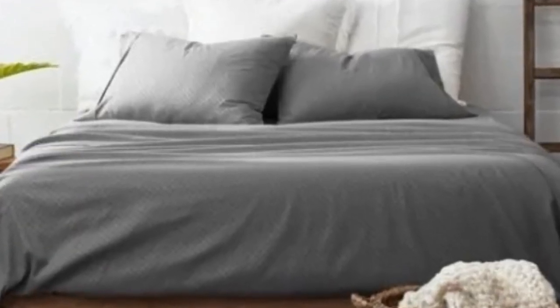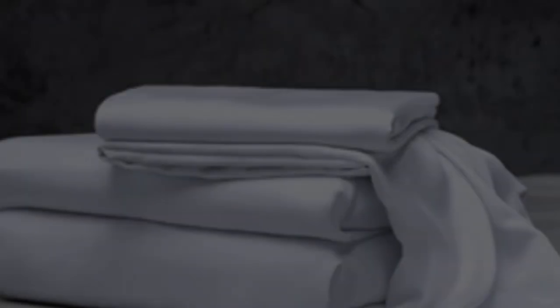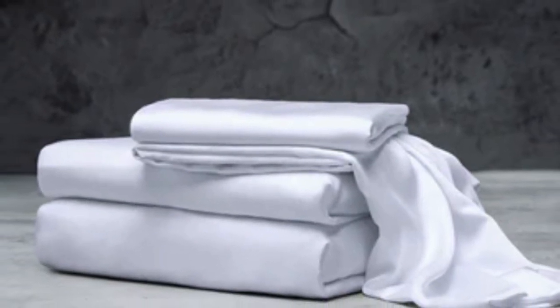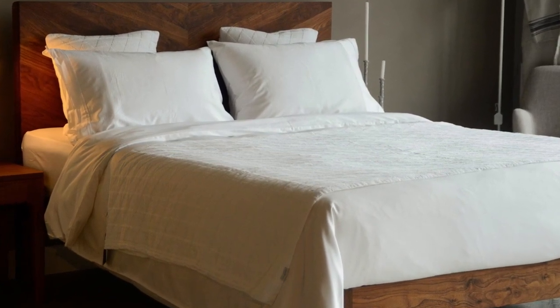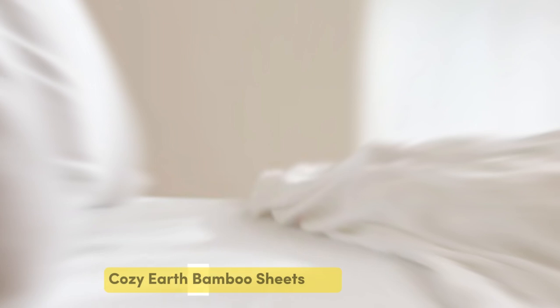While Luxone occasionally discounts its sheets throughout the year, the full price for a queen-size set is $160, which could be out of some shoppers' budgets. Pros: several solid color options, soft silky feel, and won't trap heat. Cons: could be pricey for some.